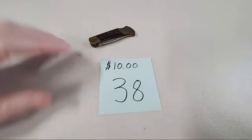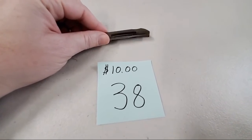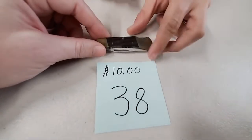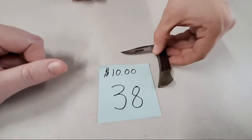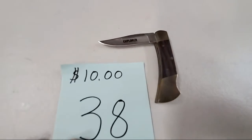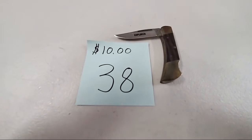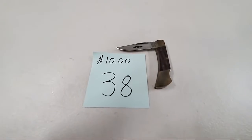Number 38 is a brass pocket knife — it's got brass ends with wood in the middle. If you open that, it says Explorer on the blade. It is a stainless steel Japan blade. Hope Burke, sold number 38. And Teresa Snow donated $10 — thank you Teresa, for the coffee and Coke fund.